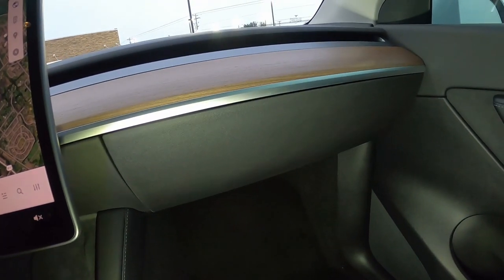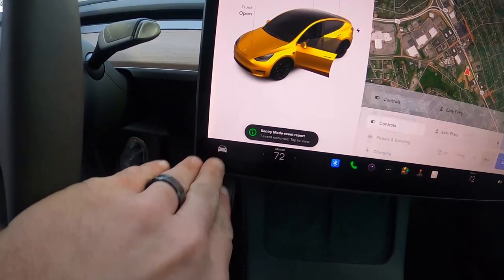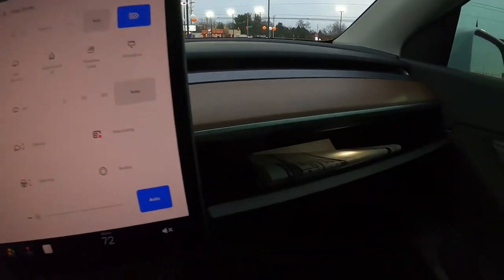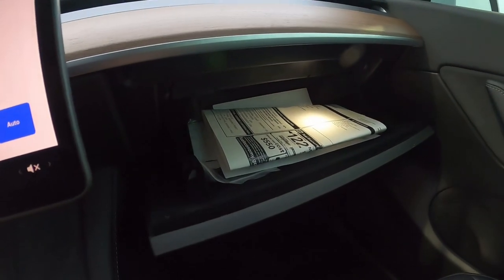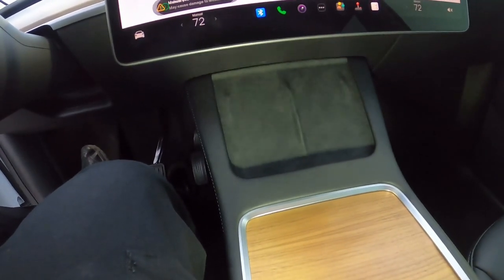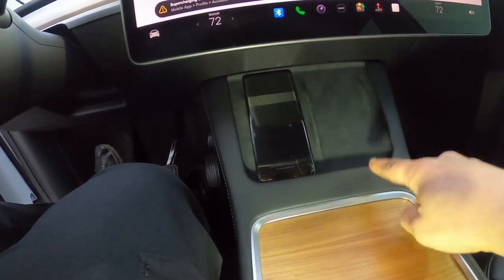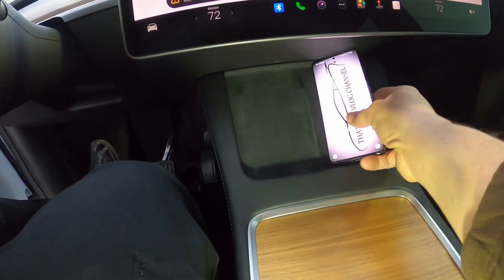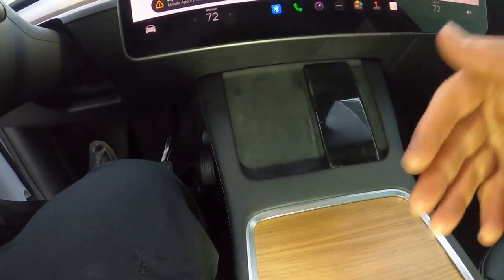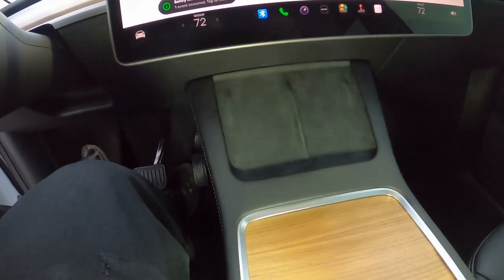On the passenger side there's a glove box, though there's no obvious release. You open it through the big screen by tapping the Tesla icon at the bottom, which pops up a panel with a glove box button — tap it and down it comes. It's a fairly sizable glove box. Below the screen is a section lined in felt — this is actually a dual wireless charging pad. You can charge your phone on the driver's side or the passenger's side. Unlike most cars with only one charging pad, this car has two, so both you and your passenger can wirelessly charge simultaneously.